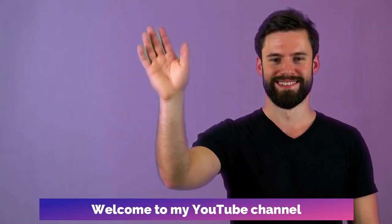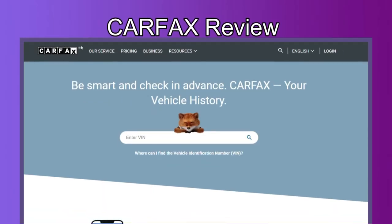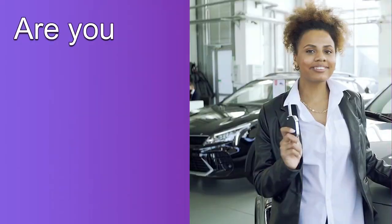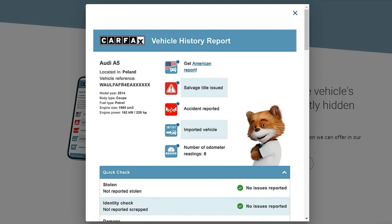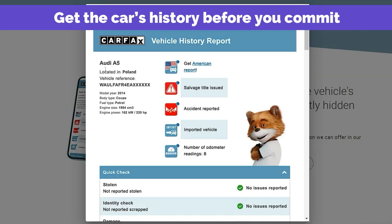Hello, welcome to my YouTube channel. Today we're going to review the Carfax VIN Checker. Are you in the process of purchasing a vehicle? Then you may want to consider using the Carfax platform's VIN Checker to get the car's history before you commit.